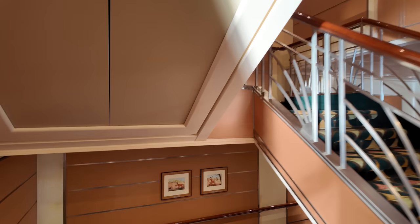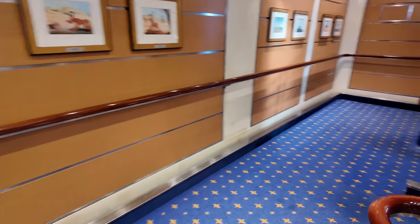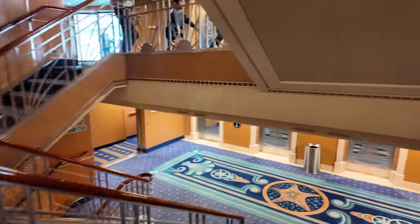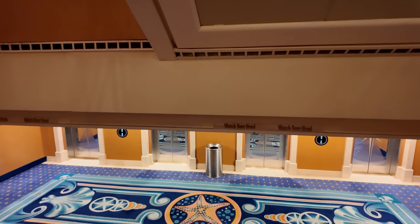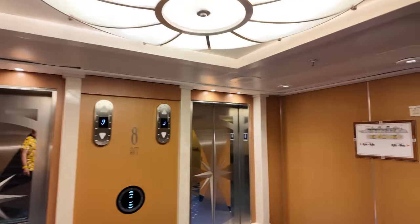That was a pretty good breakfast. Now there are a couple ways to get down — you can take the stairs or the elevators. There are three sets of elevators on the ship, and I find the elevators are pretty slow, so I found myself taking the stairs quite a bit.